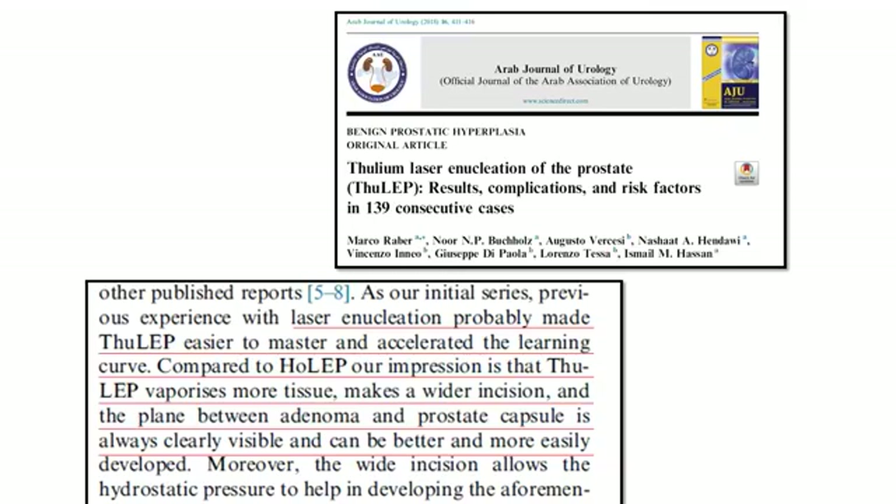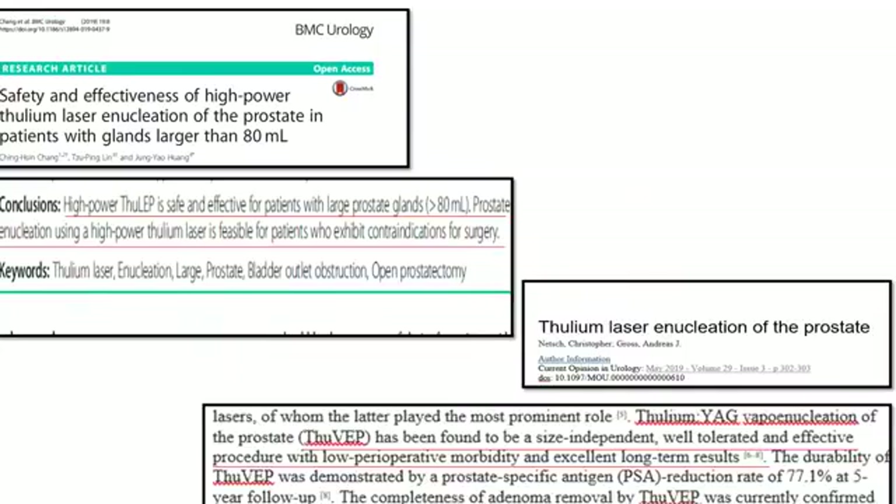In a 2018 publication it was concluded that ThuLEP is easier to master than HoLEP. A researcher who had done extensive work on laser concluded in a 2019 publication that vapor enucleation is size-independent.